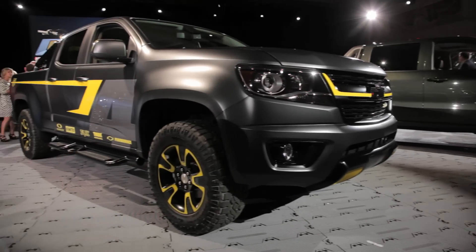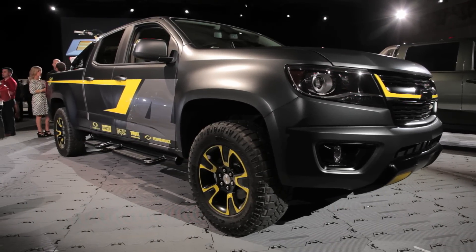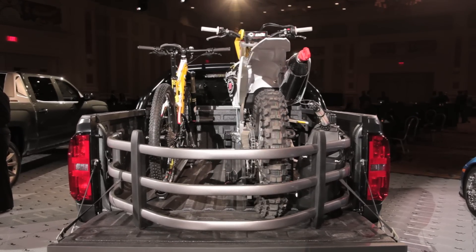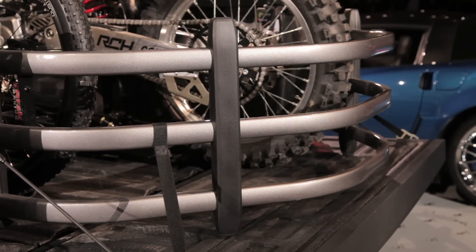The rest of the exterior is pretty much standard Colorado, but it's out back where there are some interesting things to talk about. This concept is fit with a custom tailgate extender and a unique mounting for a dirt bike, both of which are supposed to show off the Colorado's lifestyle side.